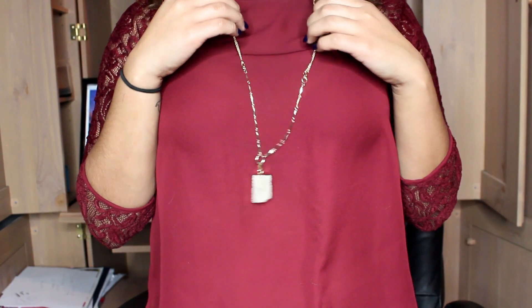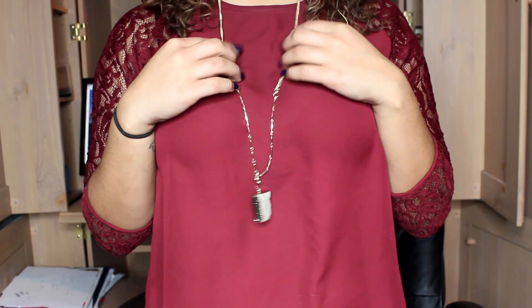The next thing I got from TJ Maxx I'm actually wearing — it is this quartz necklace. It goes all the way down. It's kind of a white grayish quartz. I wish it was a different color, but this matches with really basic things like this top. The gold on it just really makes things stand out when it's up against things. It's really, really pretty. This was $19.99.